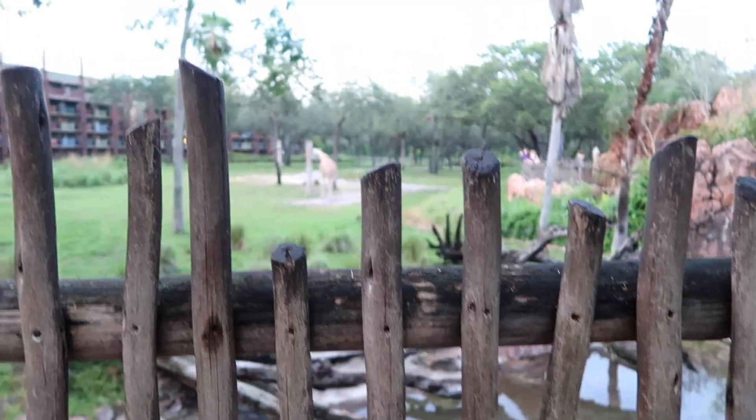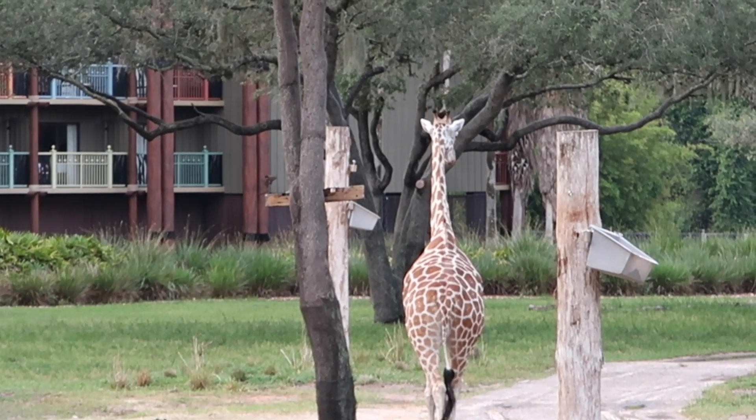There are animals that you can see and there are paths that you can go back and see those animals. I'm going to take a look at the animals you would find on the property — it's a really cool feature of staying at Animal Kingdom Lodge.